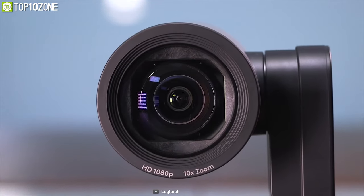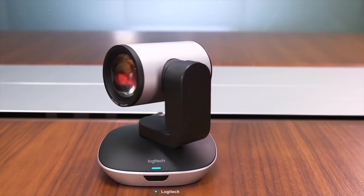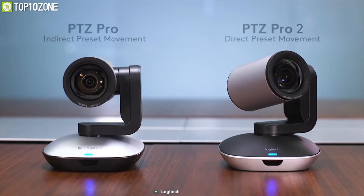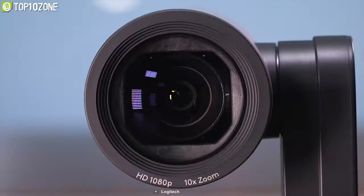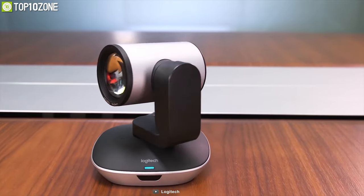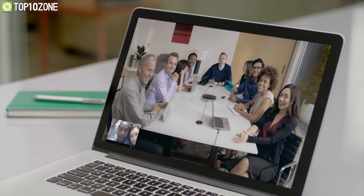With its 10x zoom lens and autofocus feature, it perfectly frames the speaker while delivering exceptional detail and clarity to remote participants. Thanks to its handheld remote, you can pan, tilt, and zoom to see everything in your conference room easily. With the perfect combination of high-resolution lens and increased field of view, the Logitech PTZ Pro 2 is perfect for any large meeting rooms, making your conference calls richer and more vibrant without a doubt.